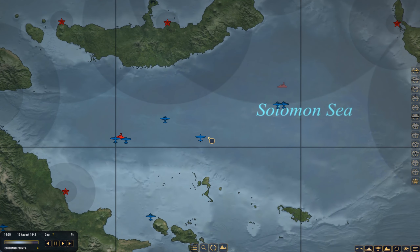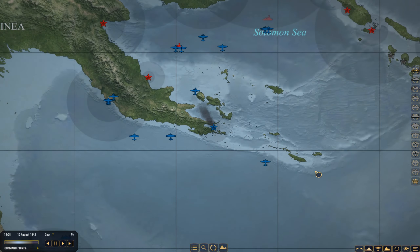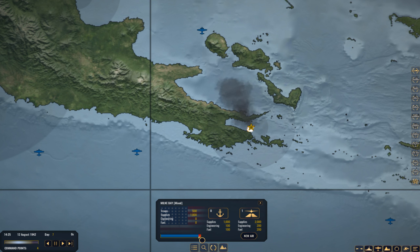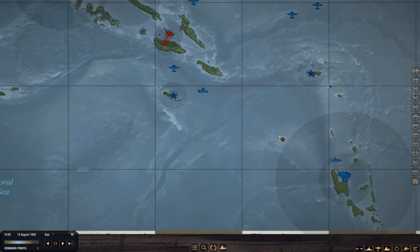We don't have much else — everything is headed back. I want to soften them up before I bring in the Lightnings, so we'll have them shadow the task force until we can get the attack aircraft up there. By the way, I'm pretty sure the Japanese brought in a submarine and landed troops at Milne Bay — that's probably the only way they could have done it. Let's move the clock forward and see what happens.